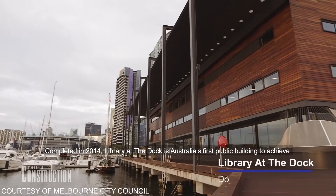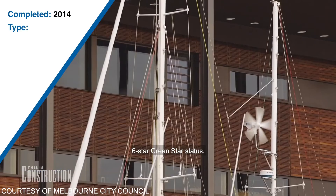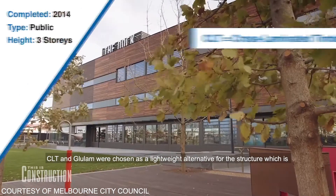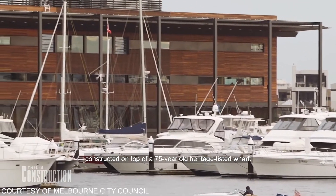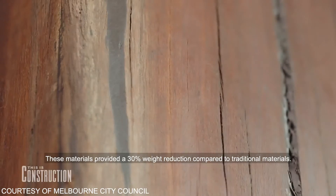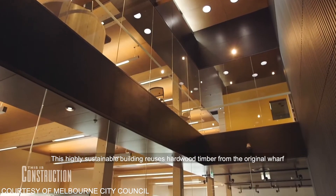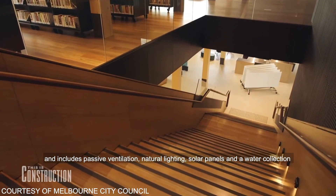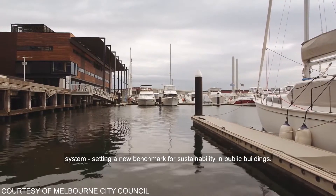Completed in 2014, Library at the Dock is Australia's first public building to achieve six-star green star status. CLT and Glulam were chosen as a lightweight alternative for the structure, which is constructed on top of a 75-year-old heritage listed wharf. These materials provided a 30% weight reduction compared to traditional materials. This highly sustainable building reuses hardwood timber from the original wharf and includes passive ventilation, natural lighting, solar panels and a water collection system, setting a new benchmark for sustainability in public buildings.